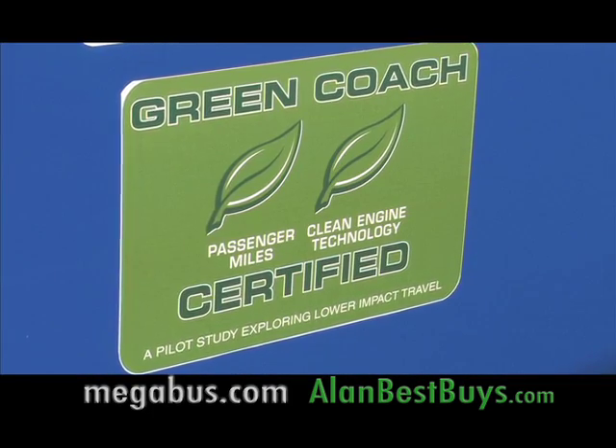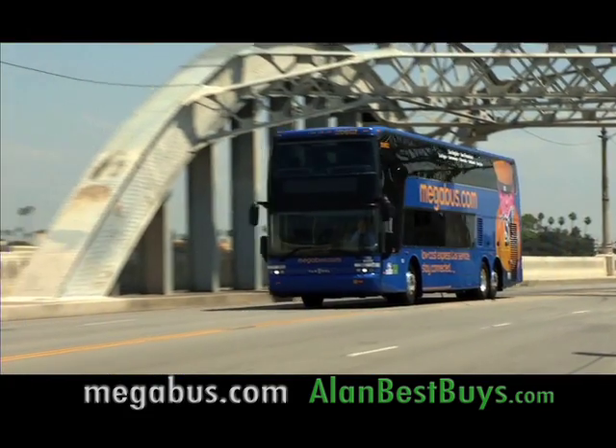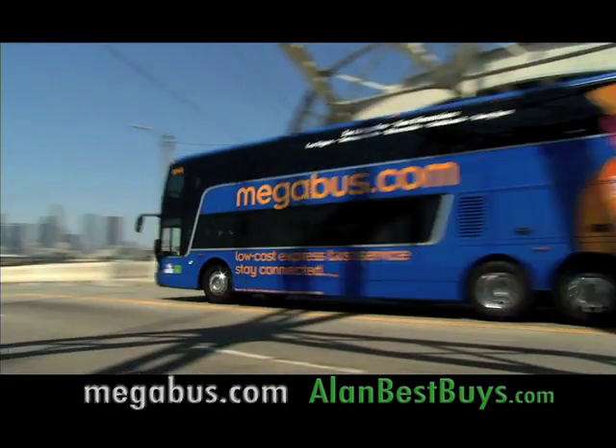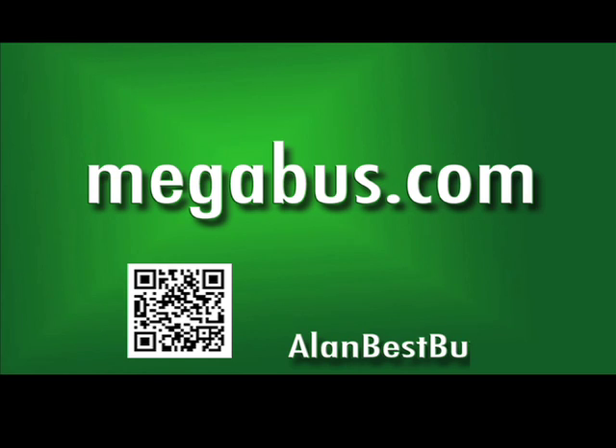Megabus.com is green certified, putting out less CO2 than an average car. The double-decker buses offer great views, clean restrooms, they're wheelchair-accessible, and they maintain the highest safety ratings. Get your tickets at Megabus.com, and remember that the first orders get those $1 seats.